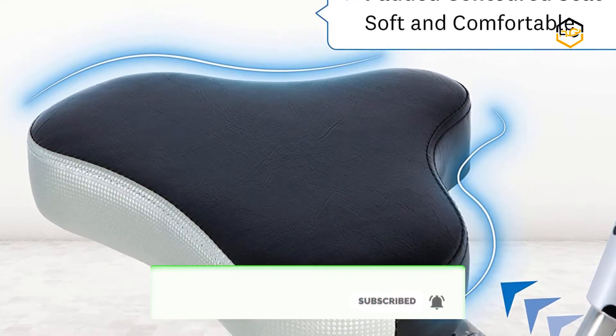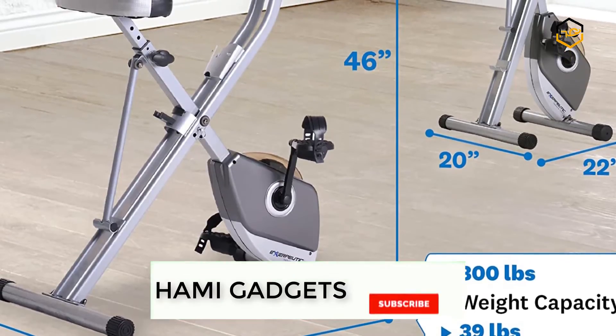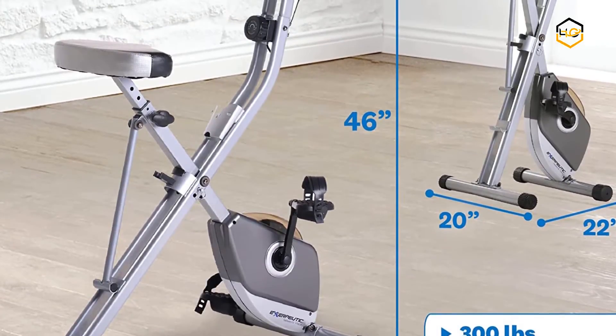It fits users from 5 feet 3 inches to 6 feet 1 inch, making it perfect for starting a fitness journey with your partner. The 15 x 10 inch seat provides comfortable support for those longer rides.